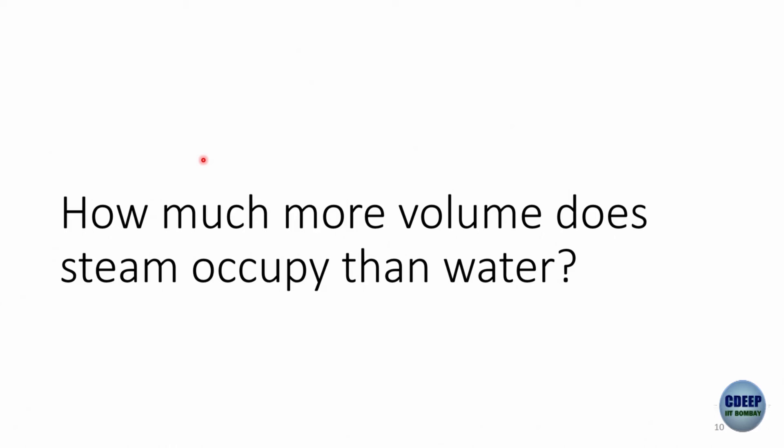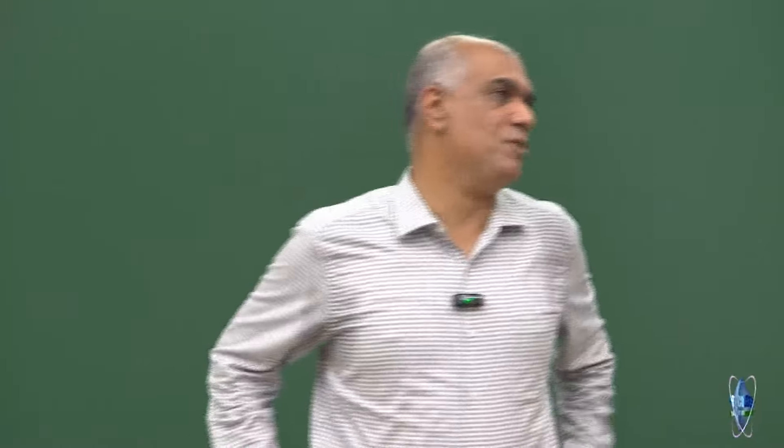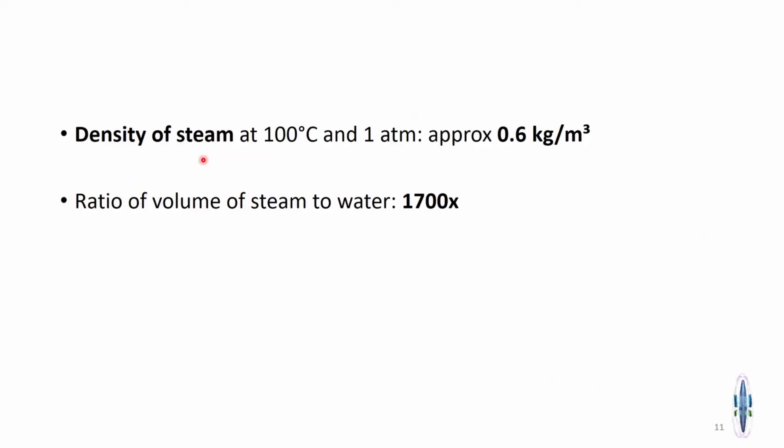Let me start with a simple question. You have 1 gram of water occupying 1 cubic centimeter. If it turns into steam, how much volume does it occupy? Twice? 10 times? 100 times? If you look at the density of steam using a steam table, the ratio is going to be somewhere around 1500 to 1700. This is one of the fundamental problems: gases and vapors occupy a hugely larger volume than the liquid from which they are formed. If you start with a solid, the density difference is similar — the transition from solid to liquid doesn't change volume much, but the transition to vapor causes volume to expand enormously.